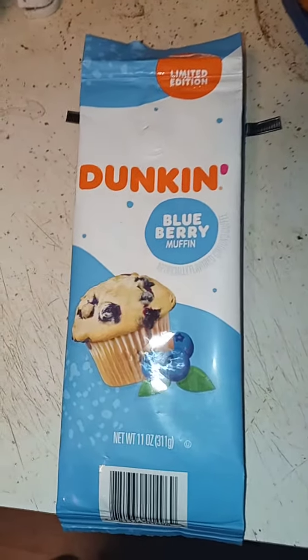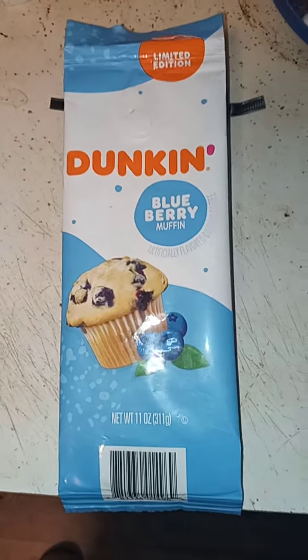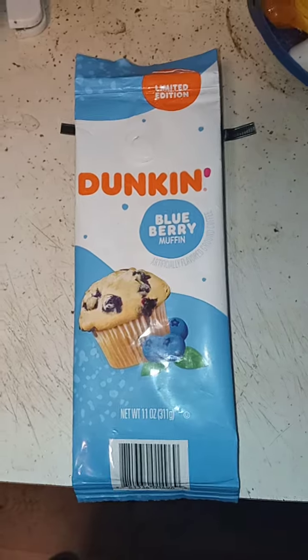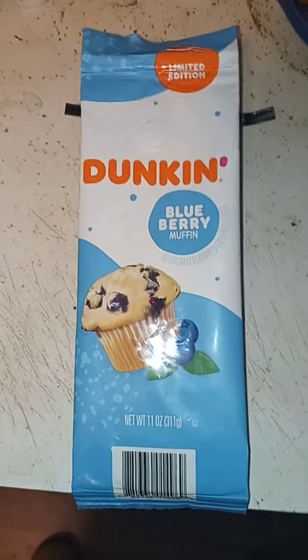I give this coffee a 10 out of 10, and I think it is an excellent flavor for the brand name Dunkin Donuts. You can find it at Walmart in the coffee aisle — this was the last one.